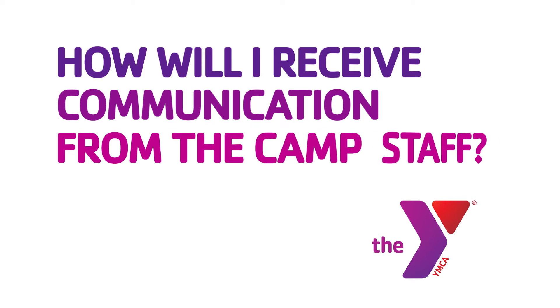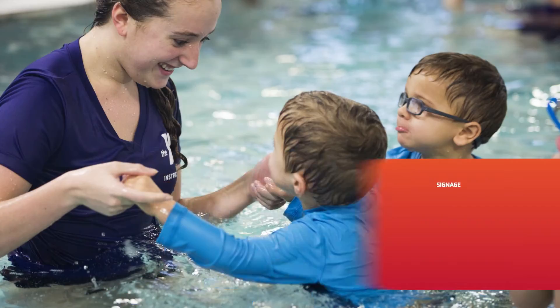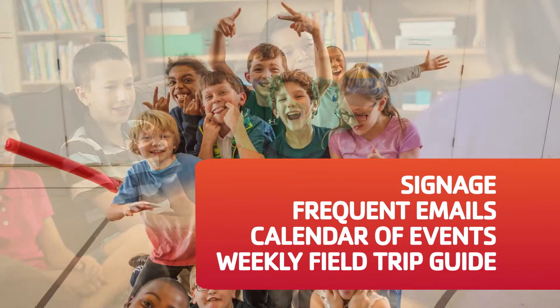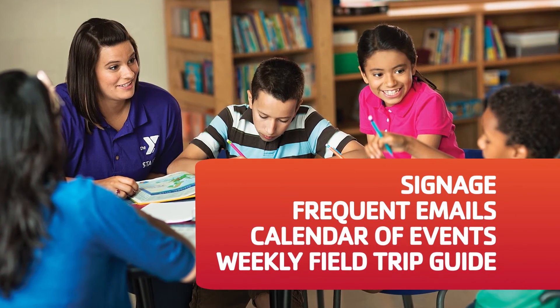How will I receive communication from the camp staff? The camp staff communicate with parents in many ways. It's important to always read your emails, be aware of any signage at the sign-in and sign-out station, and check in with the camp staff to make note of any changes or updates for the week.